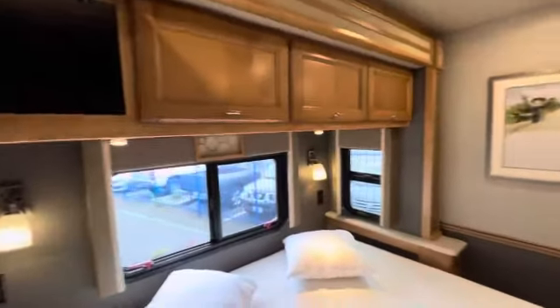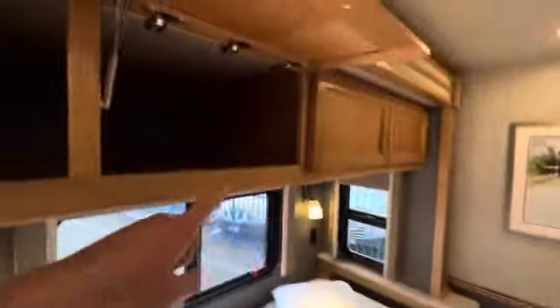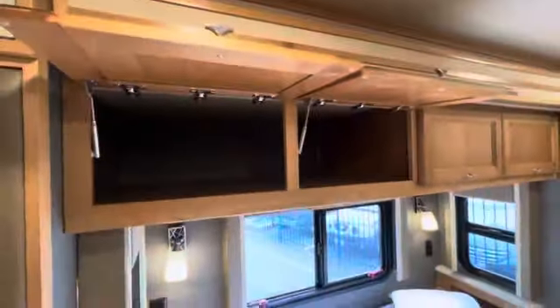There is a good amount of storage up on top too — don't forget about that. I think they're separated in the middle, and each compartment is huge. There are four of those.